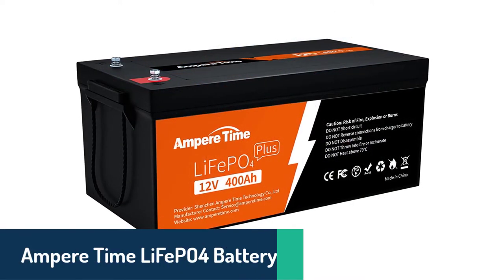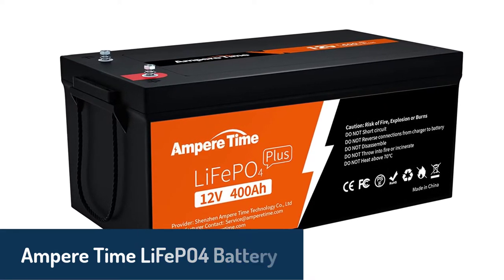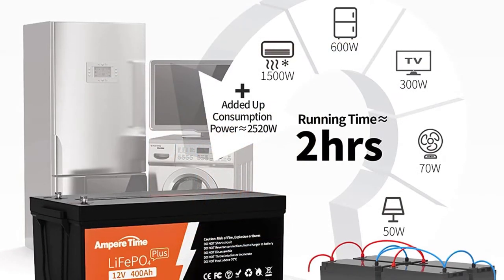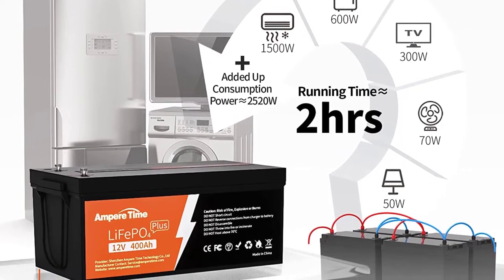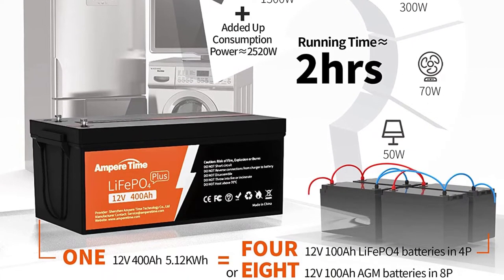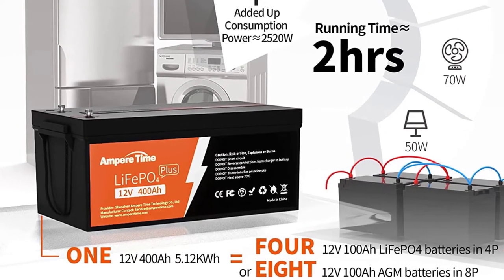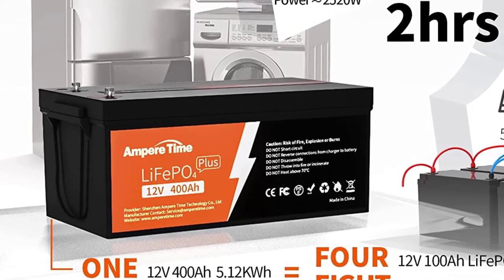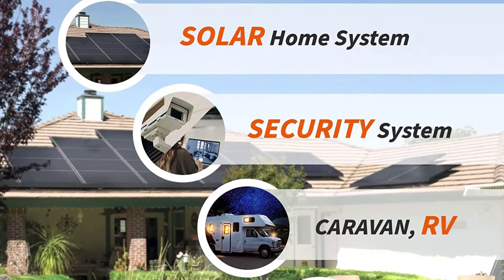Number 4: Ampere Time LiFePO4 battery. The Ampere Time 12V 400Ah battery is a new generation deep-cycle lithium iron phosphate rechargeable battery using advanced technology and quality components. It has high energy density, light weight, and no memory effect. The battery has a long cycle life of 4,000-plus cycles, meaning it can be charged and discharged 4,000 times without losing capacity. It features a 5.12kWh capacity and an operating temperature range of -20 to 50 degrees Celsius.